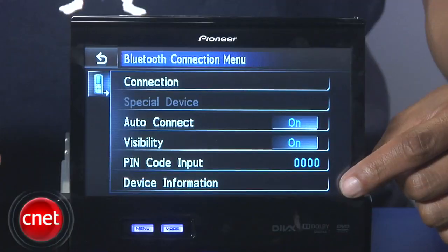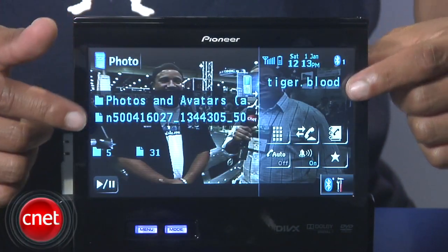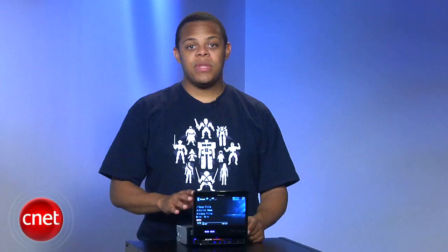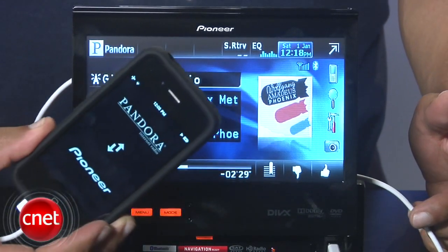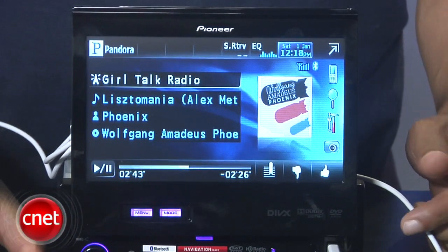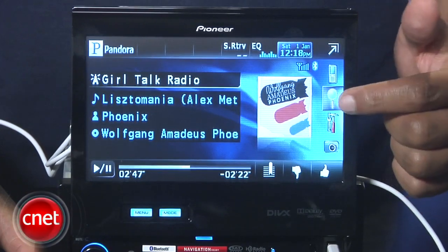Additionally, there's an input for a rear-view camera and an analog auxiliary video source. Bluetooth connectivity is standard and a microphone is included, but it doesn't appear that audio streaming is supported just yet. When the iPhone is connected via USB, Pandora's app link is supported if you have the app downloaded on your phone, so you can view and select your preset radio stations, thumbs up and thumbs down songs, and bookmarked songs, all from Pioneer's interface.